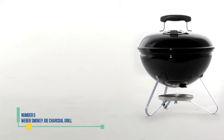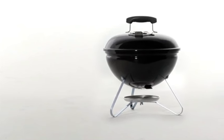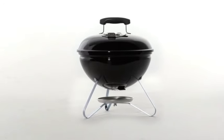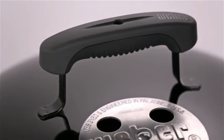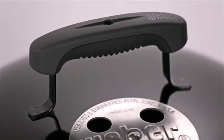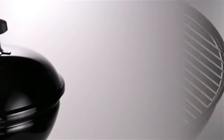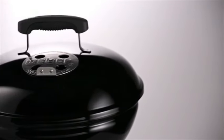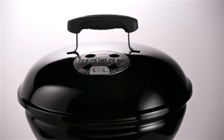Number 5: Weber Smokey Joe Charcoal Grill. This kettle-shaped classic is a phenomenal small grill. A bottom vent and an aluminum top damper provide precise airflow control. Despite its compact size, there's ample room to arrange the coals for accurate cooking. Pile charcoal on one side for indirect heating, and rotate the lid to position the top damper to draw smoke past the food. Setup and cooldown are simple, precise, and quick. Years of experience with this grill have convinced us that some classics simply can't be improved upon.